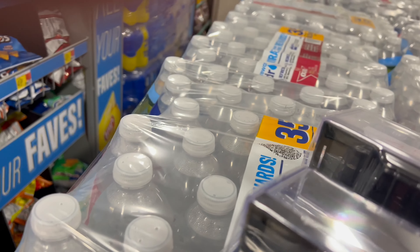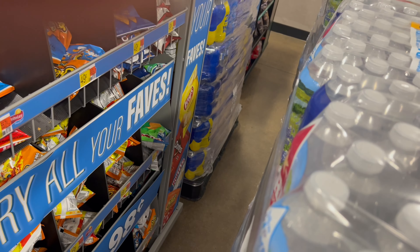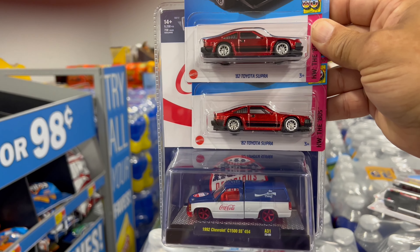All right guys, that is a wrap at this Walmart. Very awesome haul, very very awesome haul.